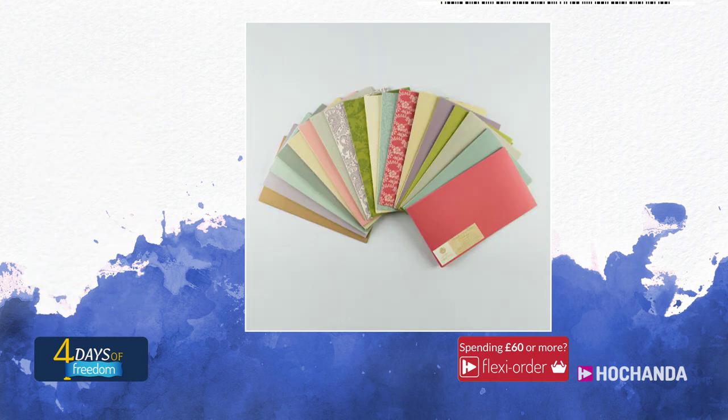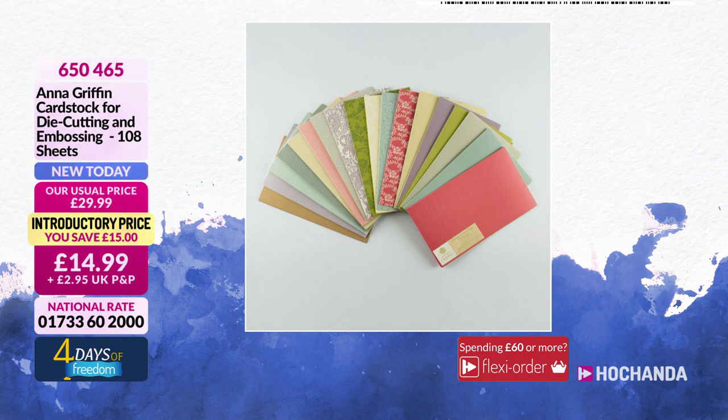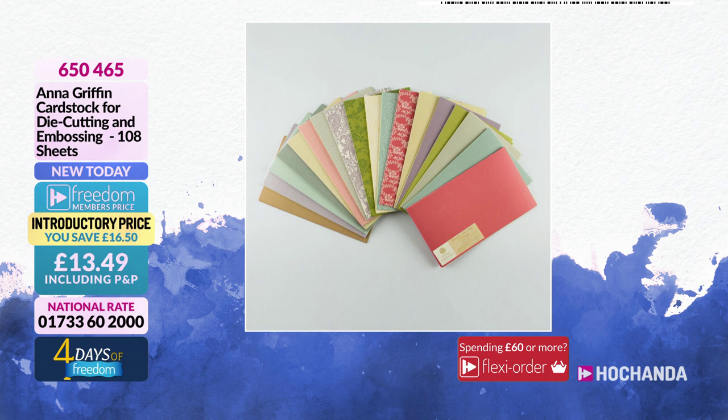We also have Anna Griffin cardstock for die cutting and embossing — you are getting 108 sheets. It has been engineered to give a nice effect with embossing folders. You have plain card stock as well as patterned options. The price is £13.49 as a freedom member, saving £16.50.